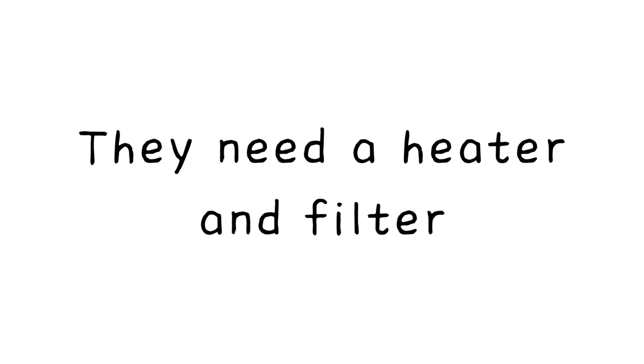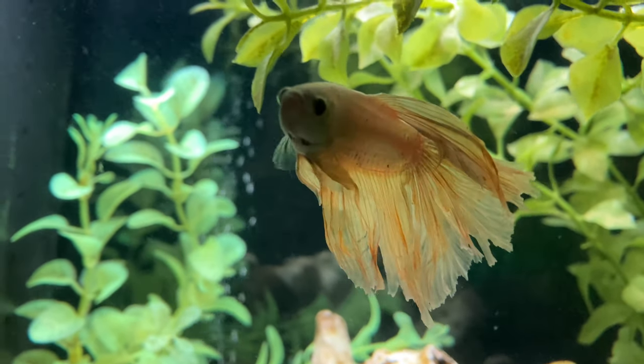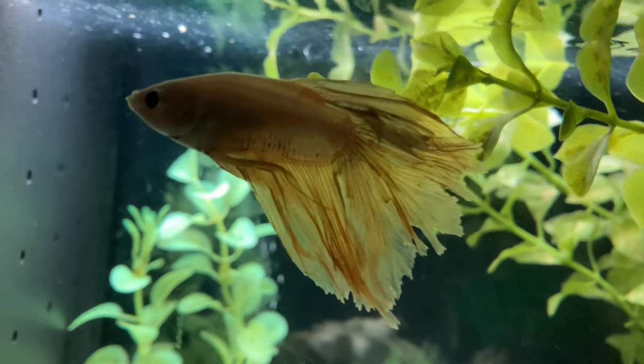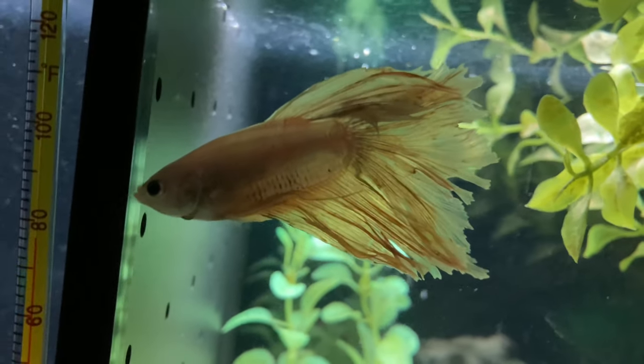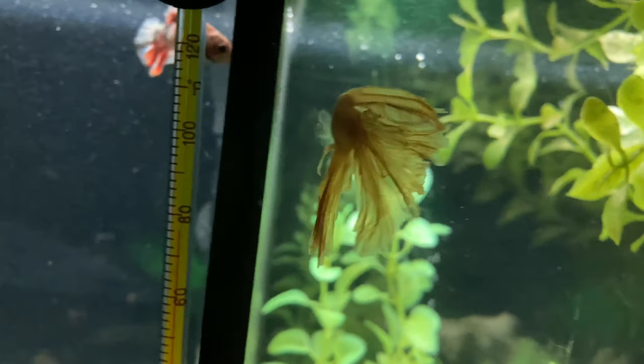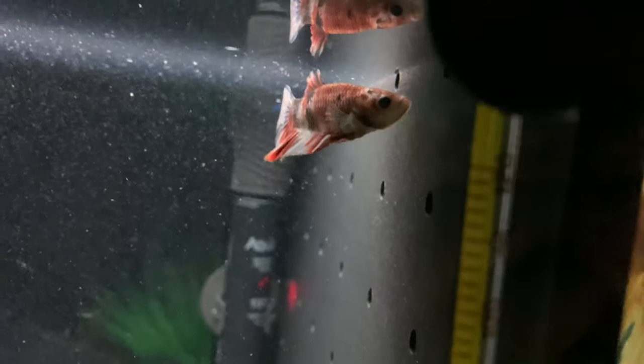Number 2: They need a heater and filter. Betta fish originate from Indonesia, which is quite warm. A betta fish should be kept in water at least 78 to 80 degrees Fahrenheit. They also need a filter to keep the water flowing and to keep it clean.